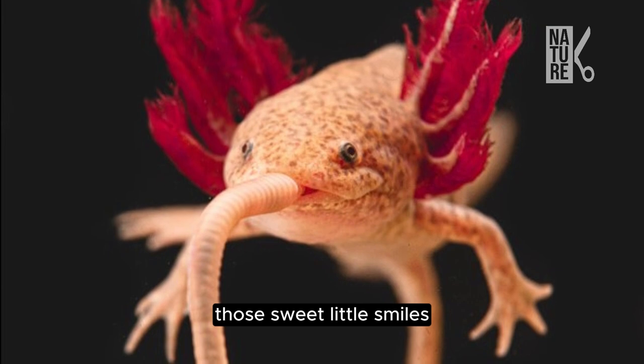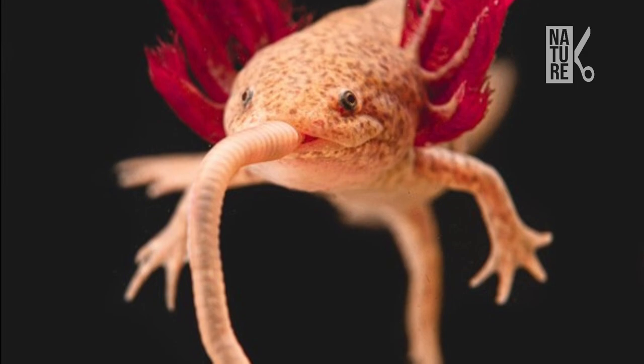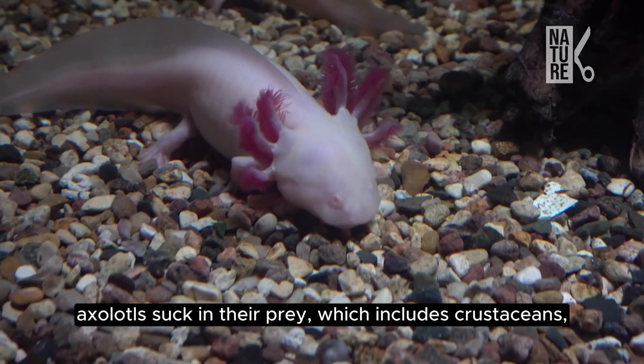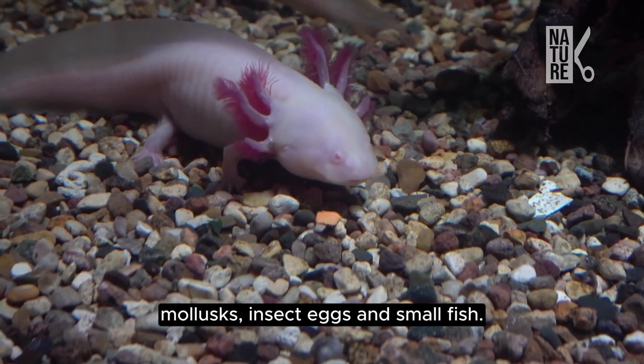Those sweet little smiles can quickly turn into vacuum cleaners when it's time to eat. Axolotls suck in their prey, which includes crustaceans, mollusks, insect eggs, and small fish.